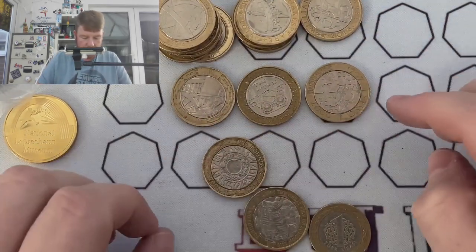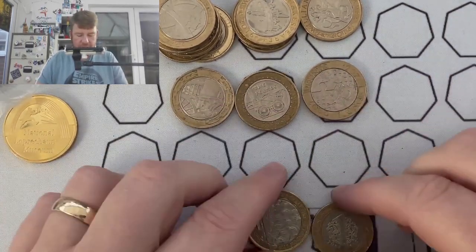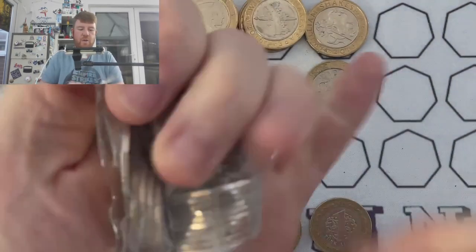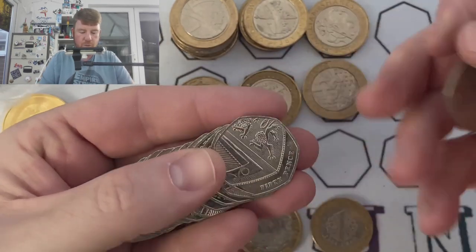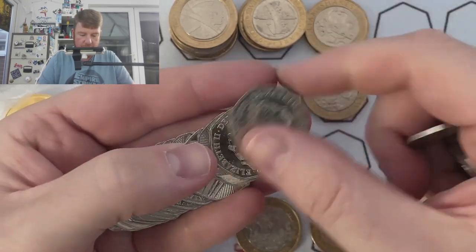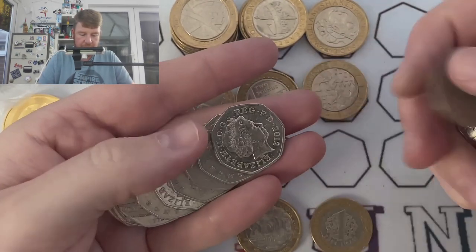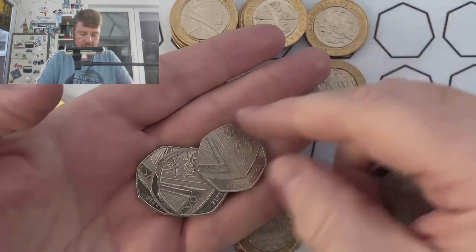We're going to move swiftly on to the 50p's to see whether we can improve things a little bit. Ten bags — here we go. We're looking for that Kew Gardens, we're looking for Olympics. Although first and foremost with just ten bags to look through, I'm just looking for any kind of commemorative, and not 2019 Shields like pretty much all of them were.